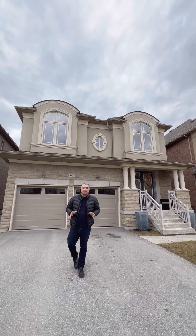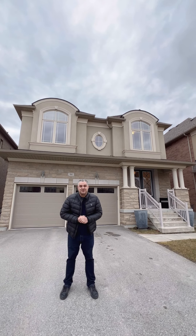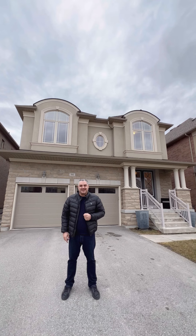This four-bedroom, three washroom home sits on a 40 by 105 foot lot. It also has 2,350 square feet above grade. It's got a great floor plan with an additional media area on the second level. Why don't you come on inside and I'll give you a tour.